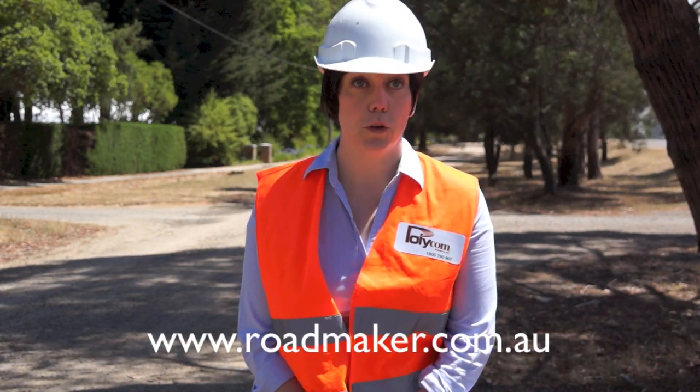It's really easy to understand why we've been run off our feet over the last couple of years, and we are really encouraged by the way in which the industry has embraced Polycom. Check us out at roadmaker.com.au, or pop 'Polycom Stabilising Aid' into your search engine for a wealth of information on what we have been up to, or give us a call.